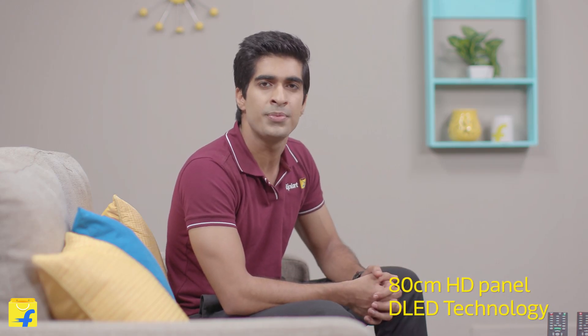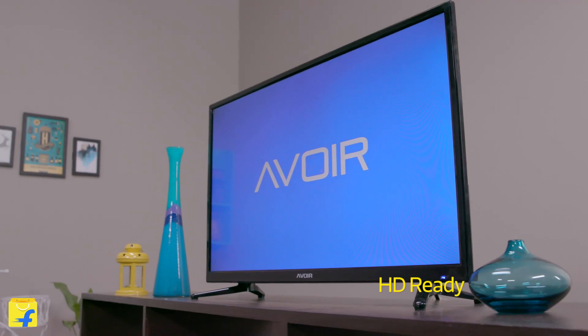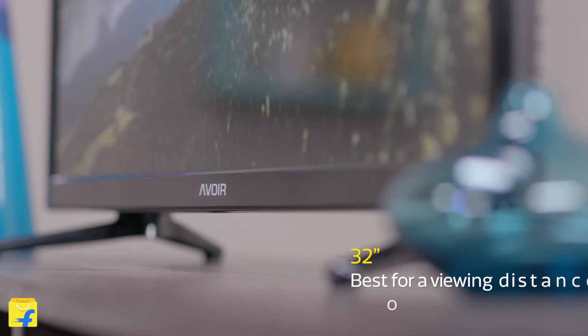For starters, this 32-inch TV is equipped with a pioneering DLED technology which creates a striking picture quality for the viewer — something you've got to experience for yourself.